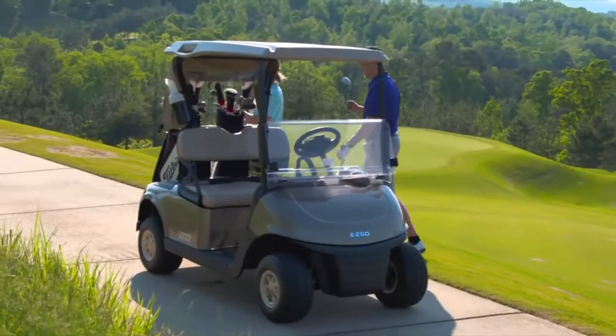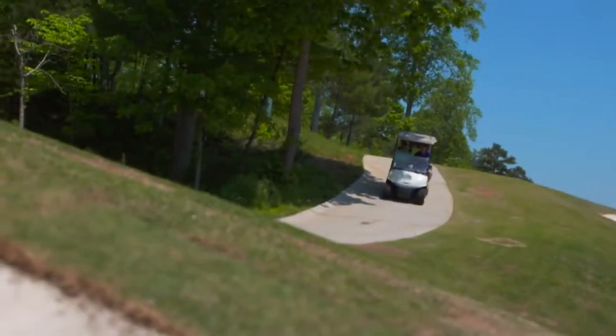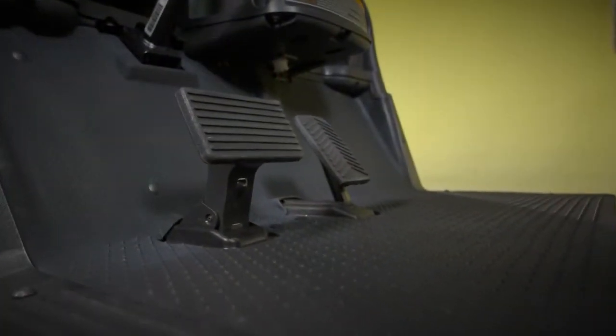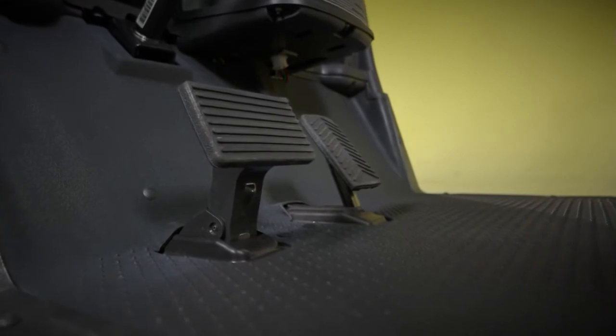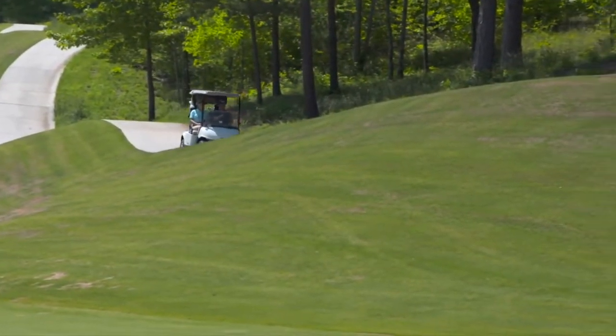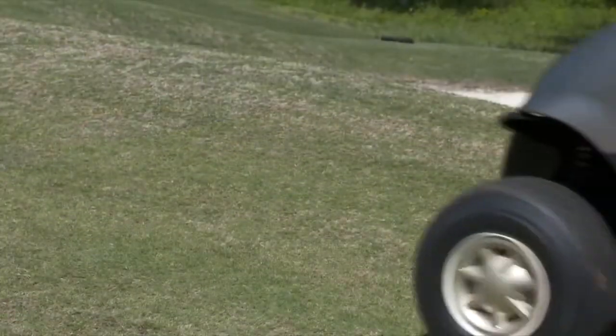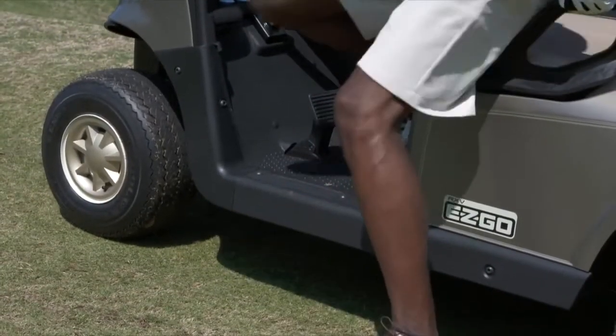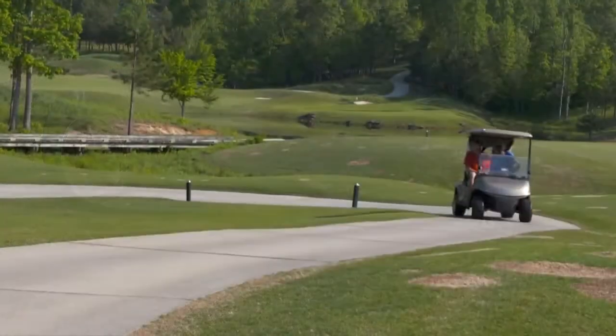The 48-volt AC electric RXV is the only golf car that includes a patented InteliBrake system encompassing two game-changing innovations: a motor brake that slows the vehicle up or down steep grades, and a convenient automatic parking brake. This combination offers full-time regenerative braking that recharges batteries while the car is in use.